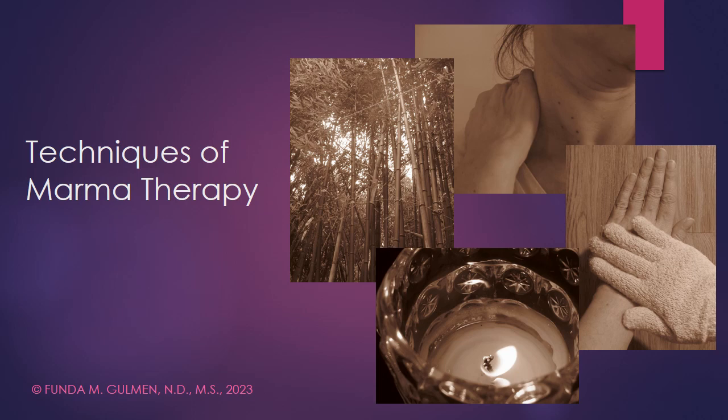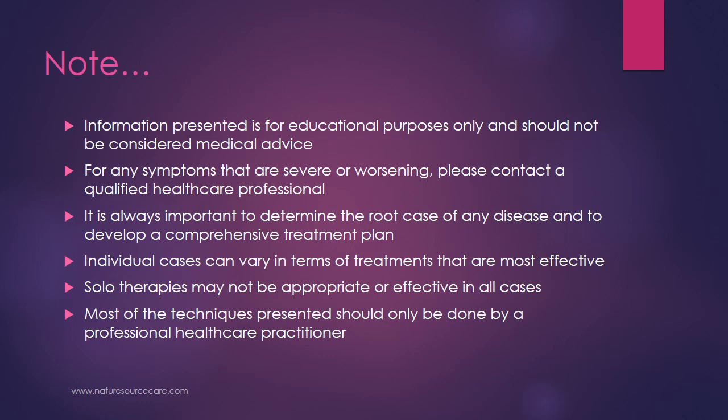In today's talk, I'm going to cover techniques of marma therapy. A note before we get too far along: the information presented here is for educational purposes only and should not be considered medical advice. For any symptoms that are severe or worsening, please contact a qualified healthcare professional. It is always important to determine the root cause of any disease and to develop a comprehensive treatment plan, of which marma can be a part.